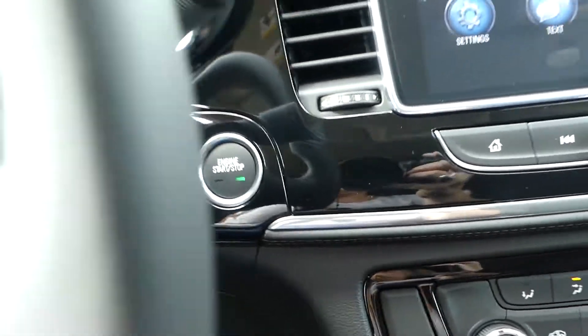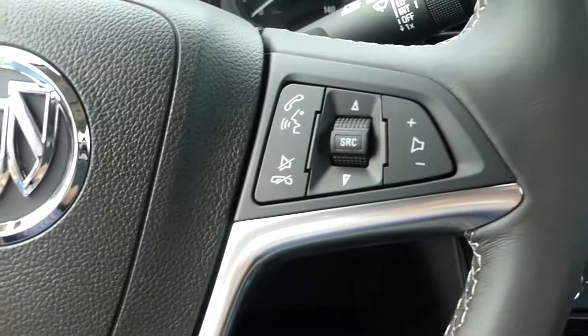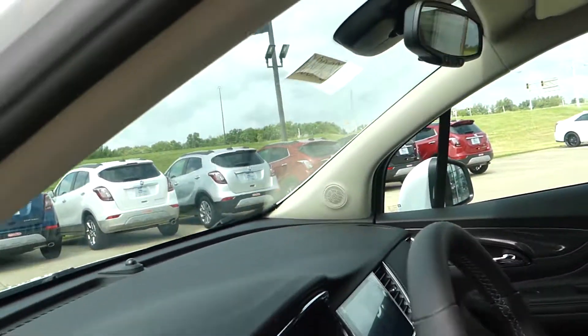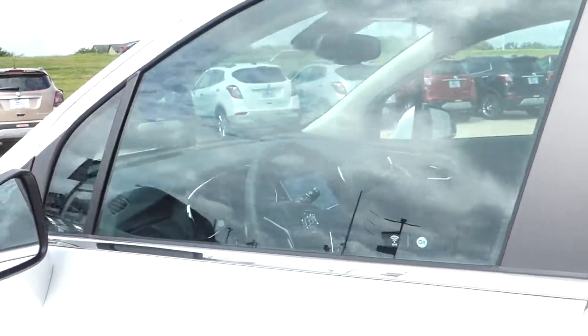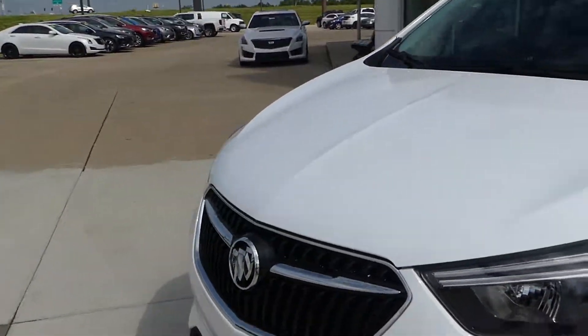There is keyless one-touch ignition and a beautiful leather wrap steering wheel which features cruise control settings as well as hands-free calling and audio. The vehicle also has a beautiful pristine white exterior, rounded off by a black Buick grille with the chrome Buick emblem.